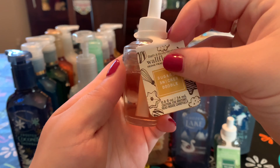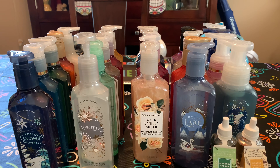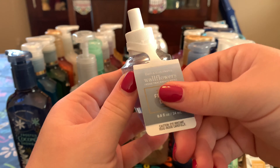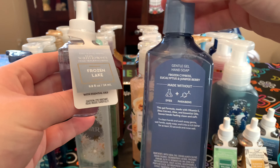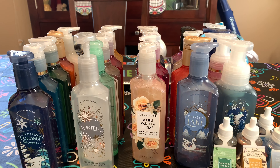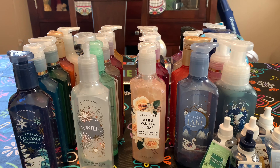Sugared Snickerdoodle — warm spices, creamy vanilla, and sugared musk. I loved this candle last year, figured it can't go wrong. Frosted Coconut Snowball — it smells so good, it's amazing. Frozen Lake — the wallflower has lavender leaves, cool eucalyptus, and juniper berries. The soap had frozen cypress — different notes! They're trying to play some games with us. And Gingham — blue freesia, white peach, and fresh clementine. That's it for wallflowers.